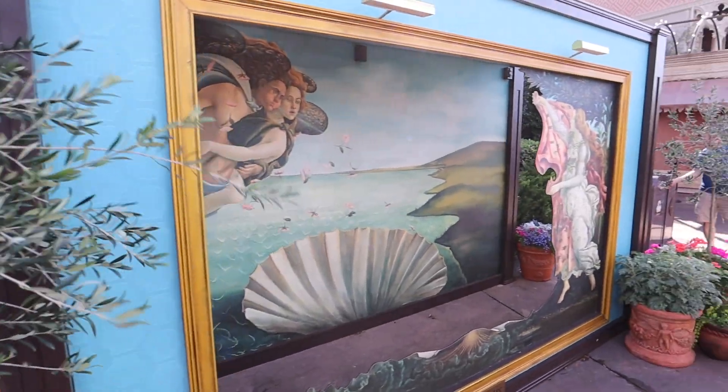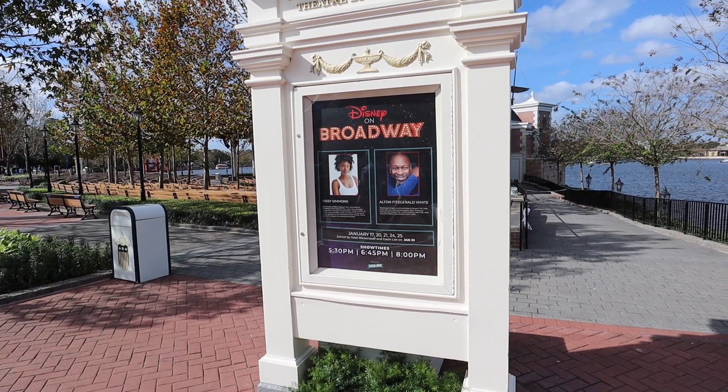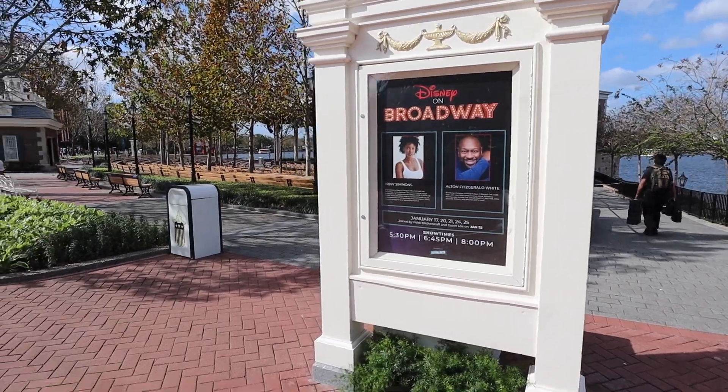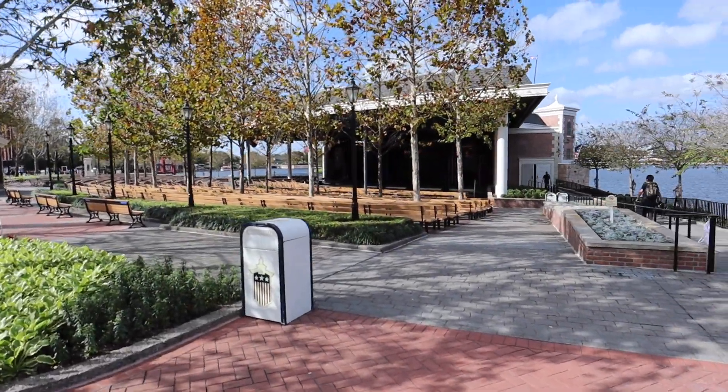You also have amazing PhotoPass opportunities spread throughout the World Showcase. Another really cool thing about Festival of the Arts is Disney on Broadway — every single night they will have a Broadway show on the stage. I highly recommend you guys check this out.